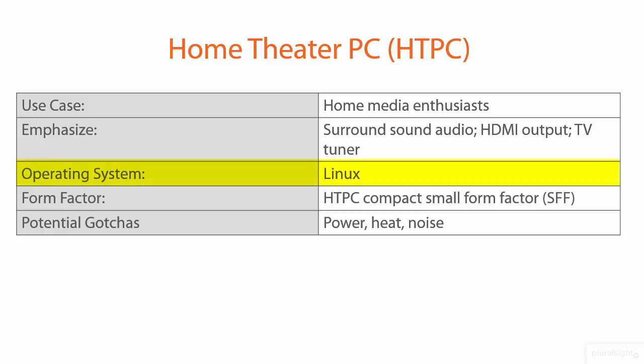The operating system for home theater PCs — Windows over the last 10 years or so has tried to make inroads and they've done a pretty good job. Apple actually with their Apple TV set-top boxes is very good as well. But if you talk to dedicated home media enthusiasts, you'll find that Linux is really the way to go because in these kind of special purpose setups, you want the operating system to be as light and out of the way as possible.